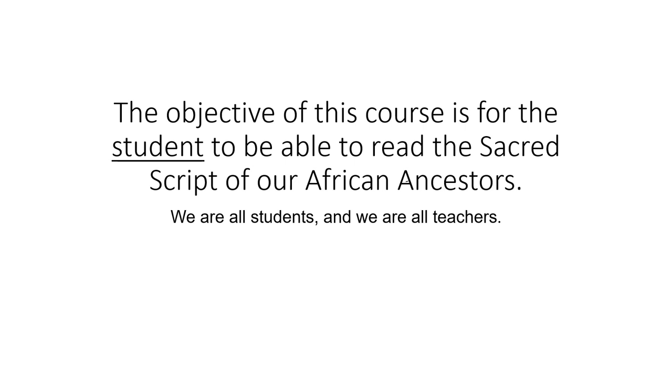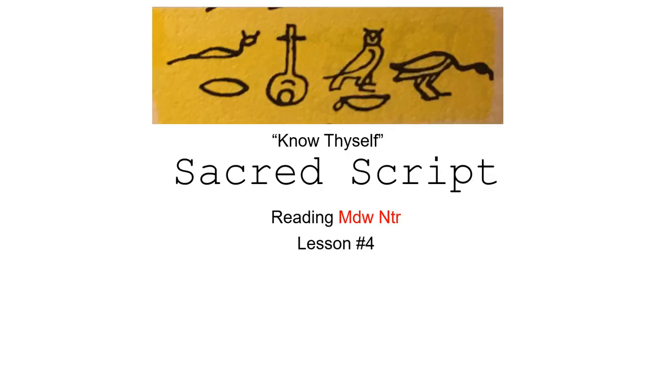The objective of this course is for the student to be able to read the sacred script of our ancient African ancestors. We are all students and we are all teachers. Our African ancestors left us reminders of who we are. These reminders were written in stone, on papyri, and on walls. Know thyself — reading Medu Netche, Lesson 4.